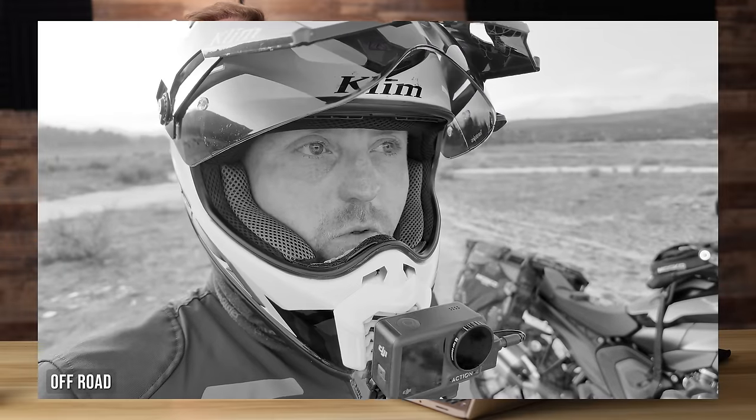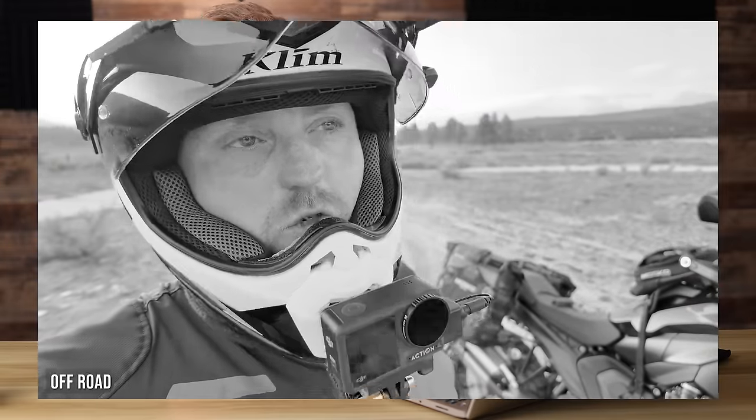Over the past one to two years, I've tested somewhere between $10,000 to $20,000 worth of different riding gear — from helmets to base layers to jackets, pants, boots, gloves, and everything in between. So what I've done for you today in this video is I'm compiling everything into one gear guide for 2024. This is effectively the gear that I recommend to family and friends, and I've decided to share it all with you here in this video today.